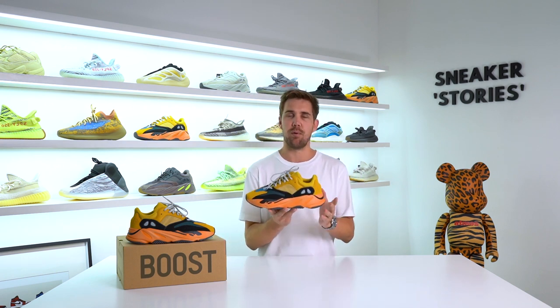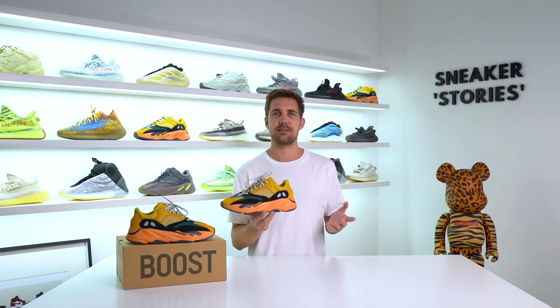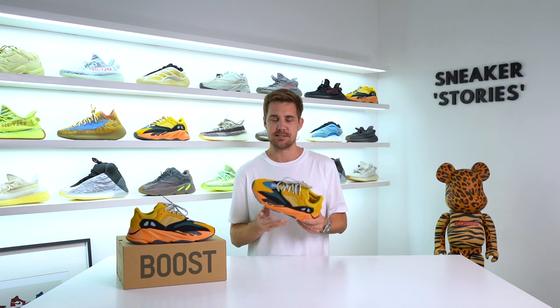The main big talking point about the 700 V1 Sun was the reduction in price point. This particular pair in South Africa would usually retail at 4,999 or 5,000 rand; however, this time they came out at 4,499 rand — a 500 rand price decrease. In the States, the general retail price was $300 and it dropped to around $220, though I'm not entirely sure on that. There's absolutely no visible difference between the OG WaveRunner and this pair in terms of material structure, quality, or build. Maybe they realized it was overpriced, or they were trying to increase sales.